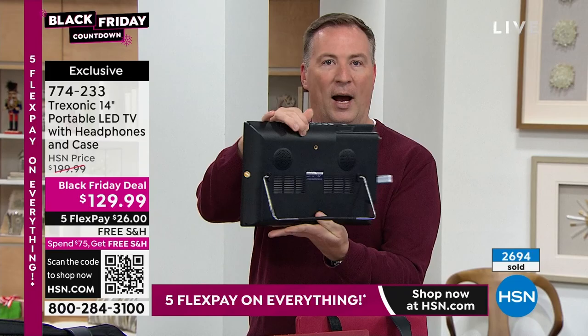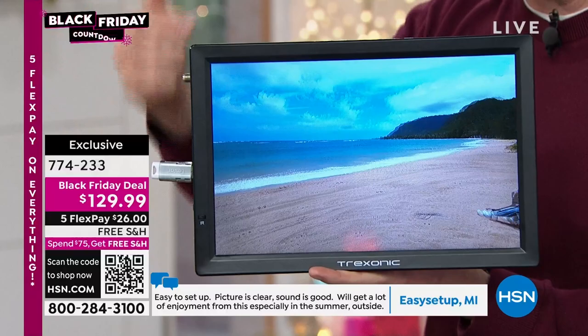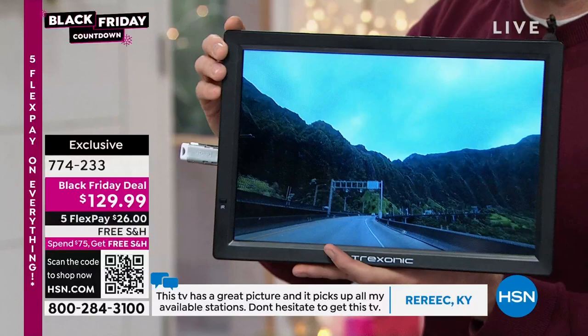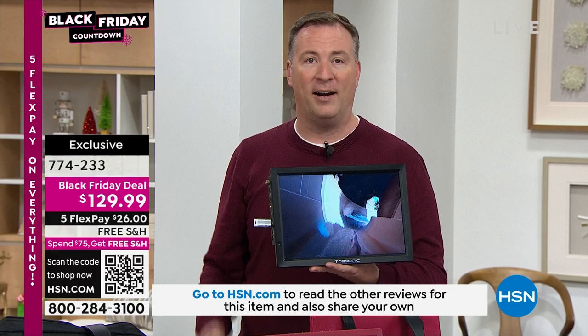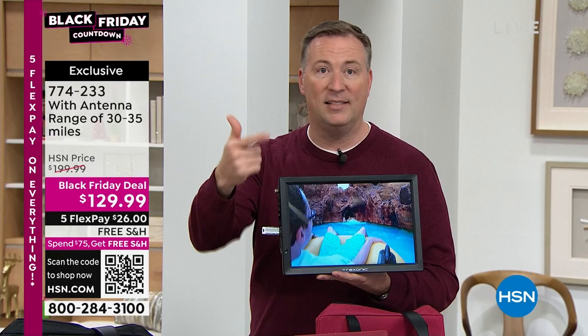It would take four 7-inch screens to equal the size of this big 14-inch display. This is the best price we have had. We're also including an antenna that allows you to access all free local over-the-air signals. This is not the first generation — we've sold over 100,000 with the first generation. This is the extended range: we went from 15 miles of range to 35 miles of range. Joe picks up NBC, CBS, ABC, Fox, CW, PBS, HSN, Univision — all channels with no subscription fee whatsoever.